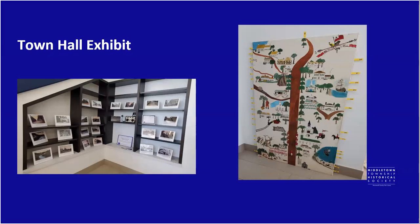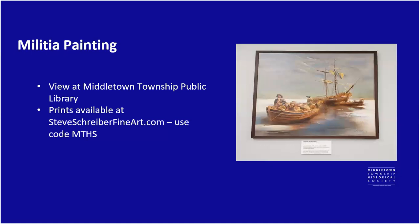Also in that same area, we have a large painting that depicts King's Highway and various scenes and landmarks around it. And in Middletown Library, where some of us are tonight, we have hanging a painting donated to us a couple of months ago. It shows the Monmouth militia taking a privateer British ship that had come off its moorings in Sandy Hook Bay, believed to have occurred somewhere around the Port Monmouth area.